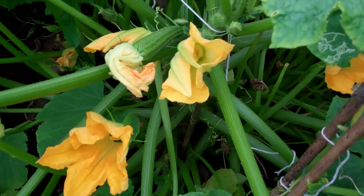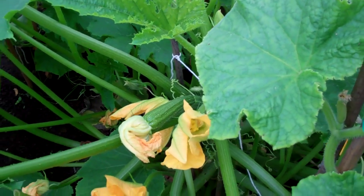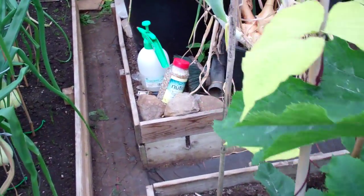Courgette plant — that's just a crazy plant. It just sends courgettes out on a daily basis, about two or three every single day. Sends them out of the bottom, up the sides. Pretty bonkers really.